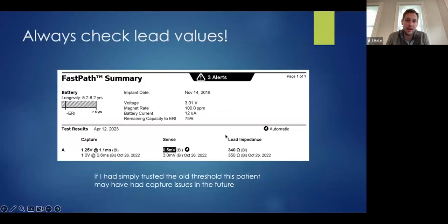Always check lead values. The last threshold test was back in October — allegedly they got one volt at 0.6. Today we got 1.25 volts at 1.1 milliseconds. Had I started at one volt at 0.6 or 1.2 volts at 0.6, I would have lost capture very quickly, and this patient may have been without pacing for a period. Don't always trust previous values — they're a good guide, but always be attentive with dependent patients. Be ready to come off that pacing threshold test as soon as possible if you don't think you're capturing.